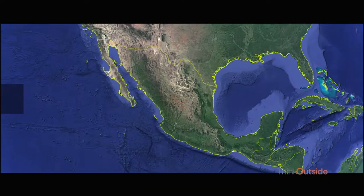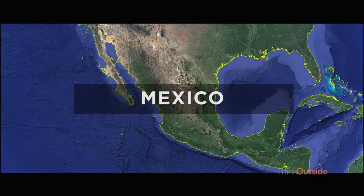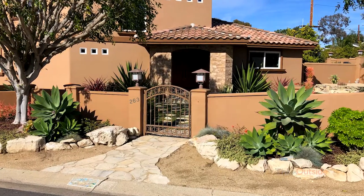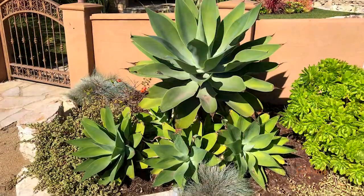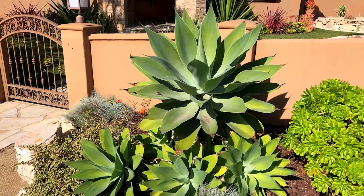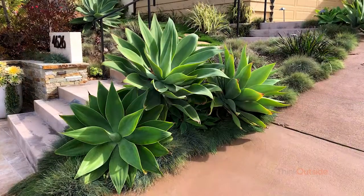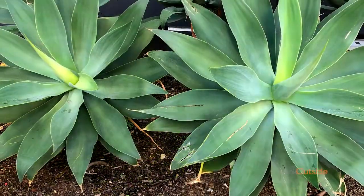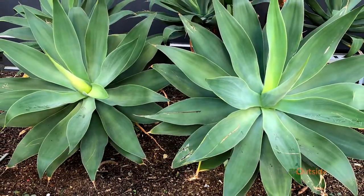The Agave Atenuada is a hardy succulent that comes from the Sonoran Desert in northern Mexico. What I really love about this plant is the beautiful statement it makes in the garden. It's got big, bright, bold color. It's got a sculptural form to it, and it'll grow beautifully surrounded by ground cover. You can grow it en masse to cover a large area. It's a very versatile plant, looks beautiful, will grow anywhere.